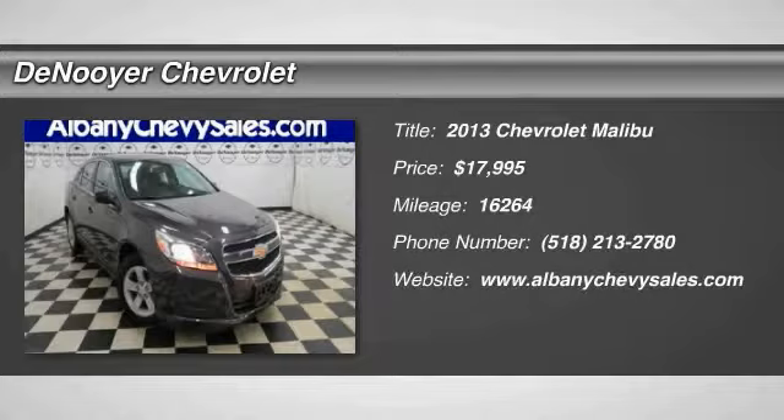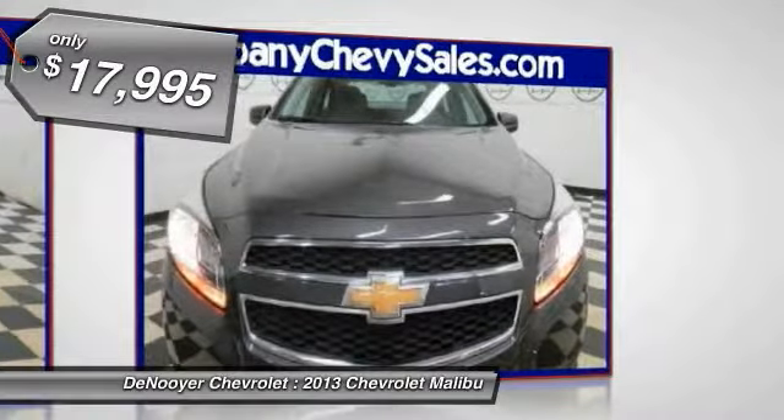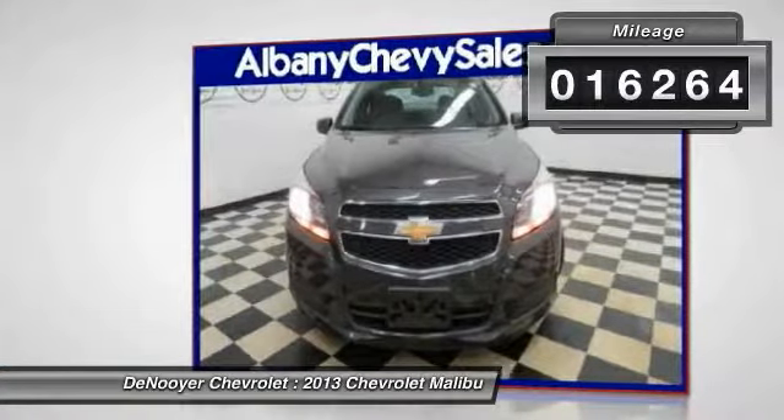The 2013 Malibu — a combination of performance and fuel economy. The Malibu is a great commuting car and is priced below $20,000. This vehicle has less than 20,000 miles.